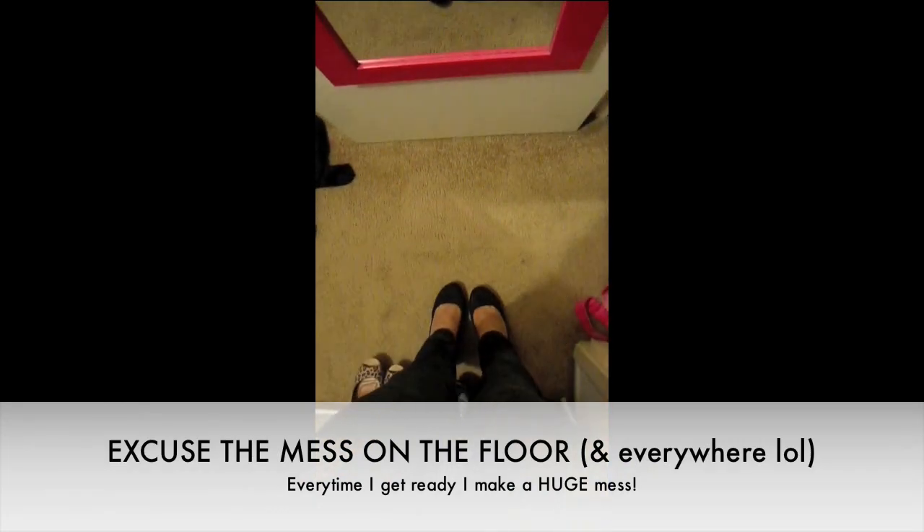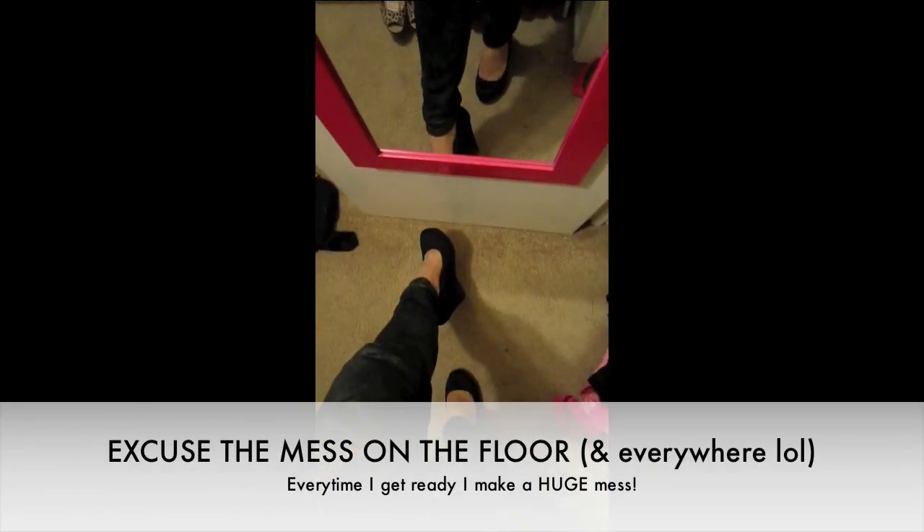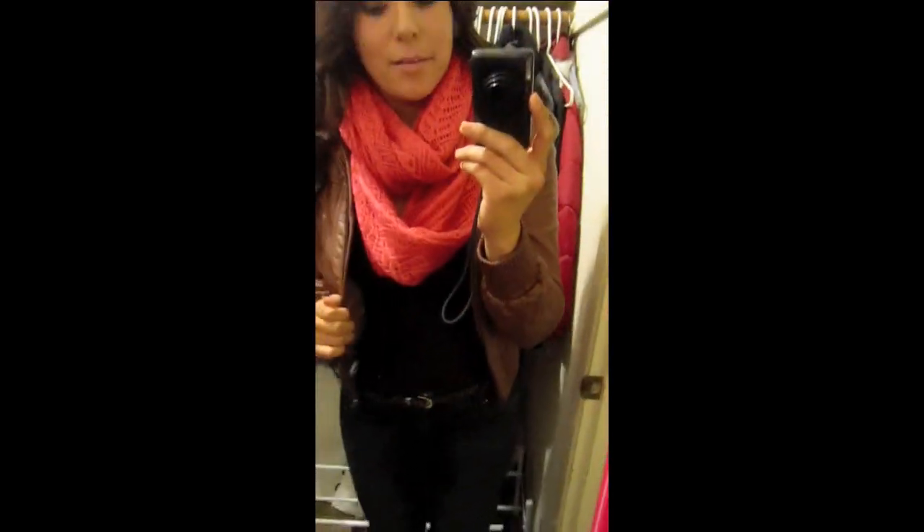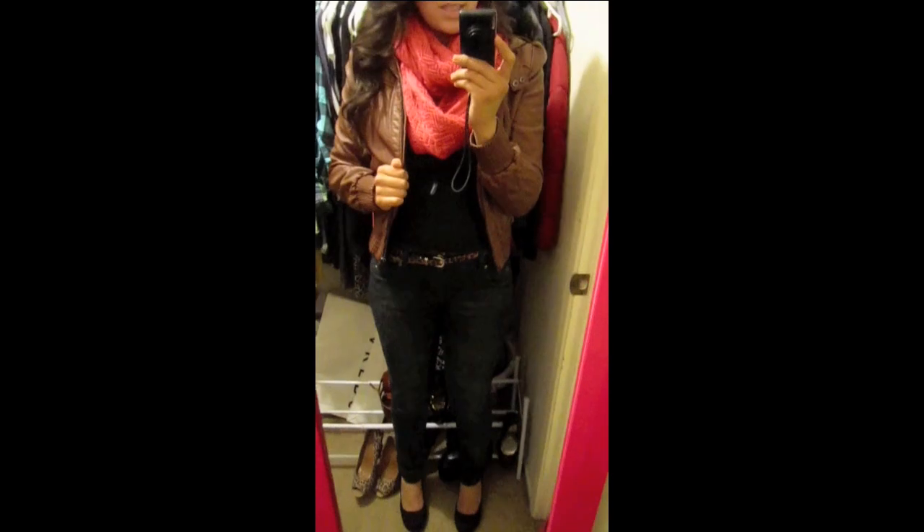For my shoes today I'm wearing these by Aldo. I got them not that long ago and I really love them. I'm sure they still have them, so you can go to Aldo or Aldo.com to purchase them. They're really cute — I'm in a size 37.